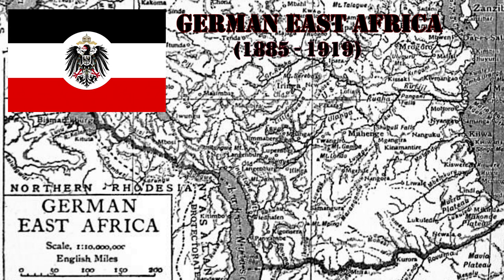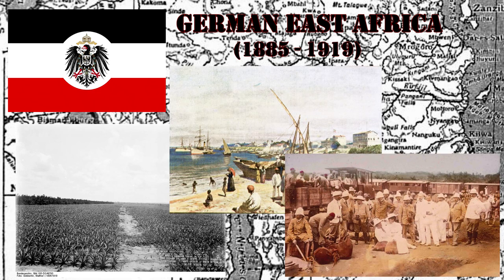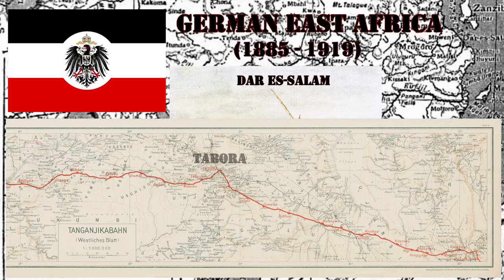During that time, the Germans created plantations, improved coastal harbors, and built several railroads. The most important works involved the development of the port of the administrative capital Dar es Salaam and the building of a railroad from there to Tabora, a city located in the heart of the jungle.